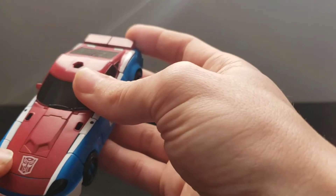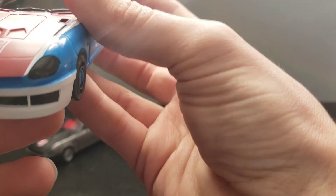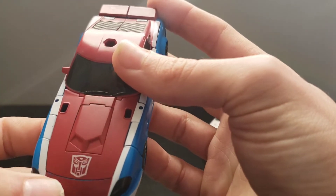That's it for Smokescreen. This Autobot insignia is very crisply applied — I want to say it's just the white tampoed on, and then it's just the red from underneath.